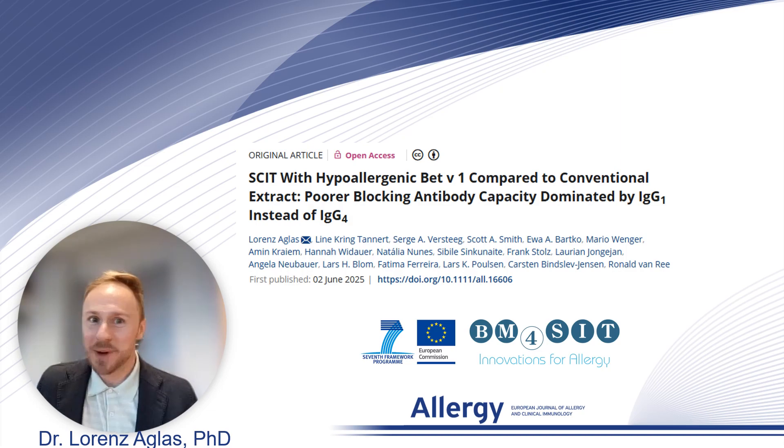Hello, my name is Lorenz Eiflers and today I'm presenting you our recent publication on birch pollen immunotherapy.